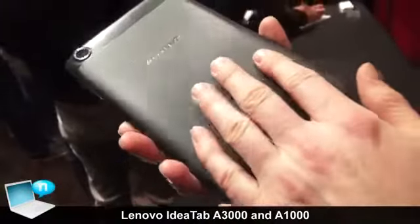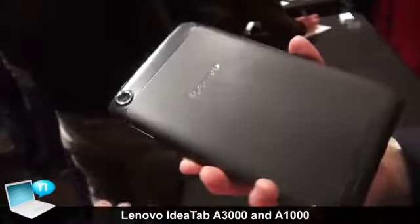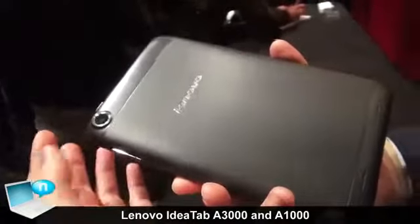It's pretty light and pretty nice. There's a nice back on the front with a slight grip here, which means it won't slip in your hand very much. We also have cameras on both sides.